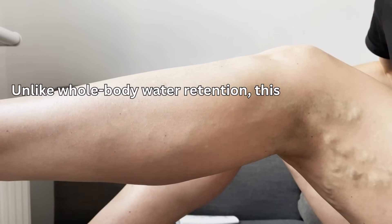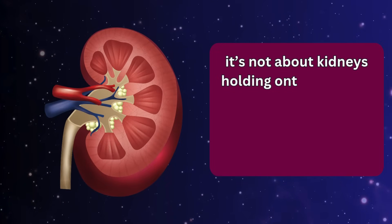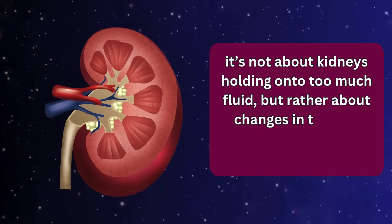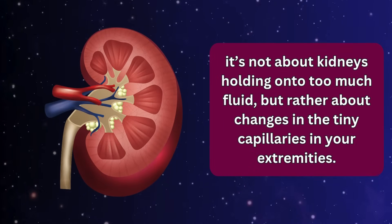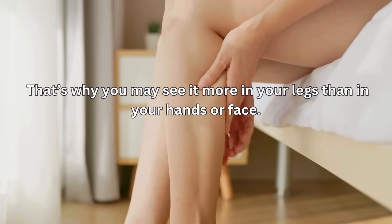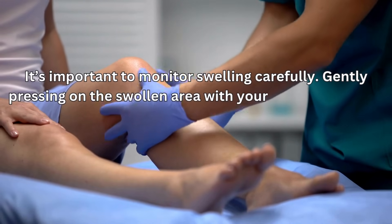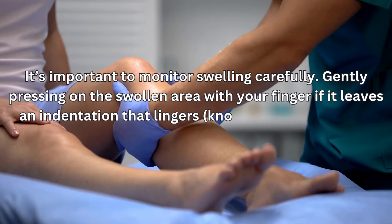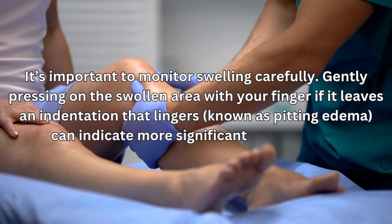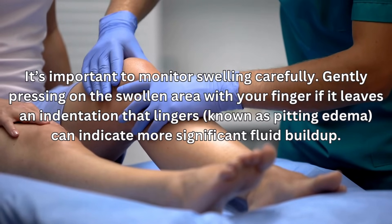Unlike whole-body water retention, this type of edema is localized — not about kidneys holding onto too much fluid, but rather changes in the tiny capillaries in your extremities. That's why you may see it more in your legs than in your hands or face. It's important to monitor swelling carefully. Gently pressing on the swollen area — if it leaves an indentation that lingers, known as pitting edema — can indicate more significant fluid buildup.